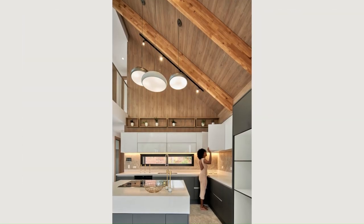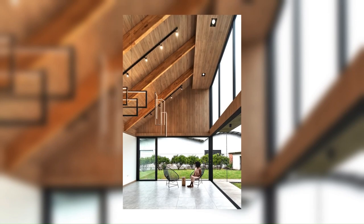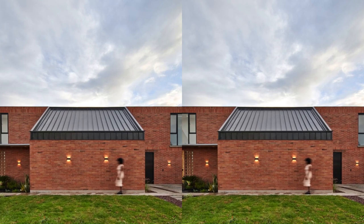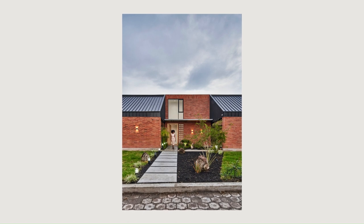Alongside these volumes, and displaced, are two two-story volumes that house the private program. The result of the design process allows us to read the architecture through the connection of the rooms and gardens, connected by an outer ring of pedestrian circulation.